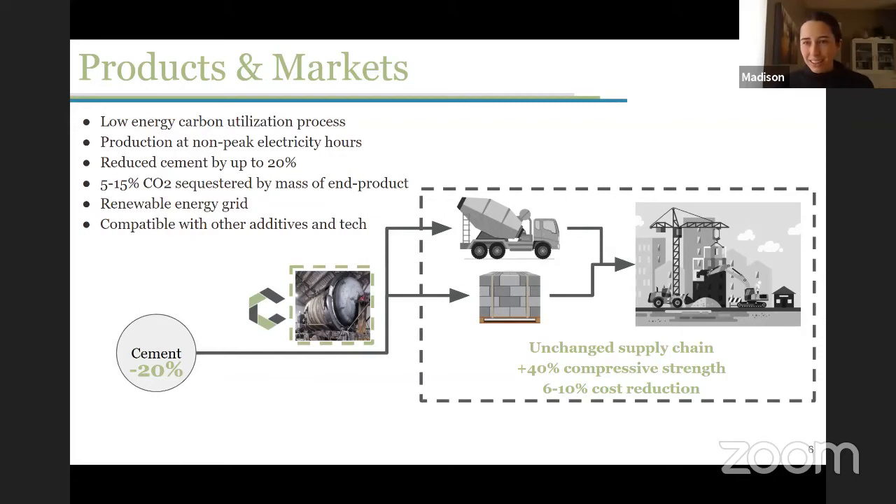Some of the features of our technology include a low energy carbon utilization process. We don't actually break the CO2 molecule when doing our carbon utilization, which is really important — it allows us to conserve energy and makes the process a lot simpler. You want to make sure you're not releasing more energy to do your process than what you're sequestering. We're also working to get onto renewable grids, and as a batch process, we can tailor our technology to non-peak electricity hours.